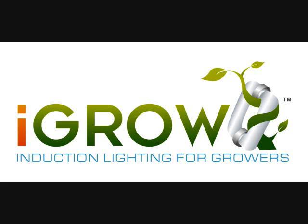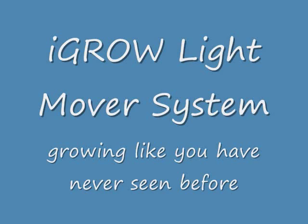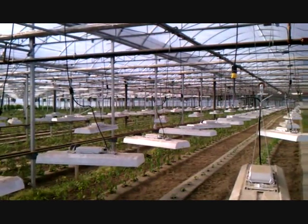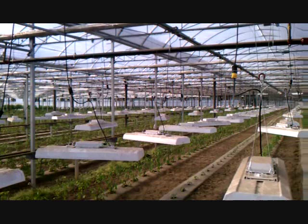Growing like you've never seen before. The iGrow technology provides a light that produces very low heat and consumes significantly less energy, giving greenhouse operators a method to bring light closer to the plants and have a huge impact on the growth of their crops year-round.